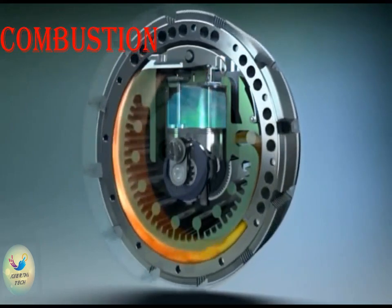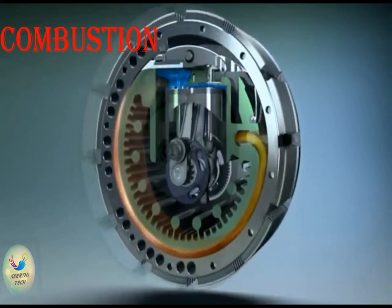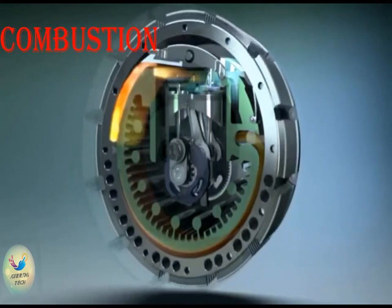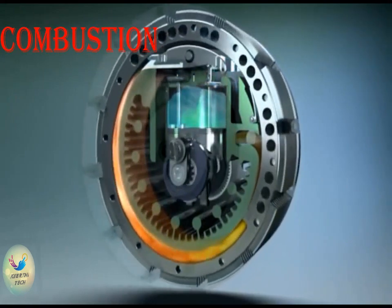Combustion: as the chamber rotates towards the end of its path, it is positioned before the spark plug. A spark flies from the plug into the air-fuel mixture. As the whole charge is ignited, the burner rotates to position itself in front of the narrow exit.